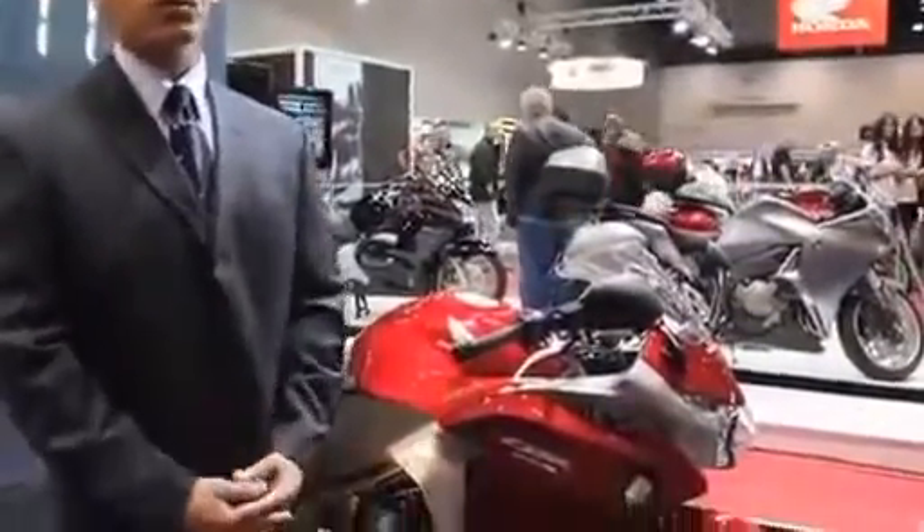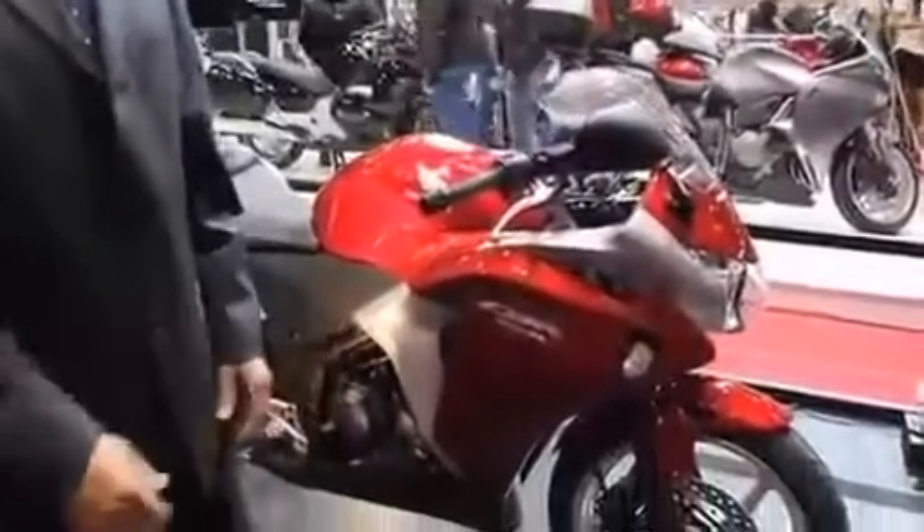The motorcycle will be coming to the country in two versions: either the ABS version or the non-ABS version.